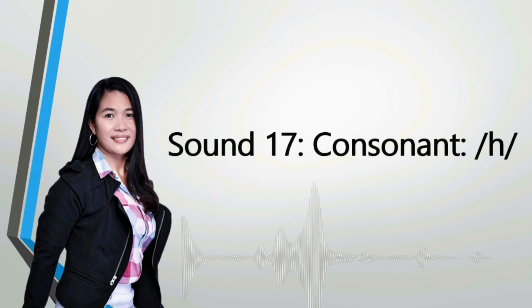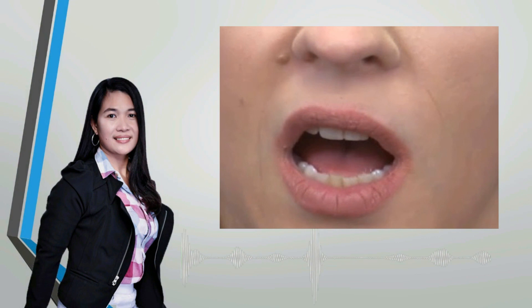To produce the sound, make a small gap at the back of your mouth by lifting the back of your tongue towards the top of your mouth. It will give you a voiceless sound. Now practice one more time: make a small gap at the back of your mouth by lifting the back of your tongue towards the top of your mouth.